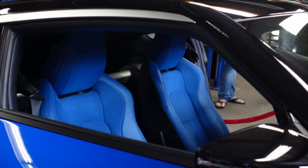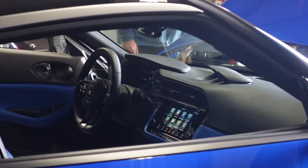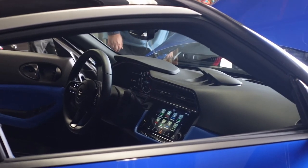Taking a look inside the car, we find a pair of sports seats that look pretty well bolstered, and it will also come with either an 8 or 9-inch display with Android Auto and Apple CarPlay.